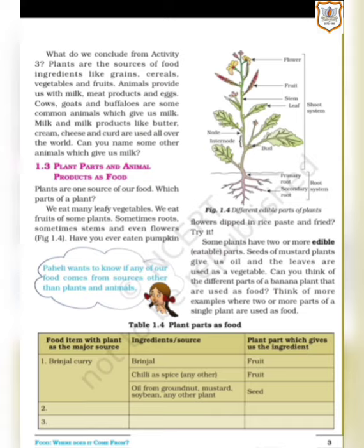Plants are one source of our food. Which part of a plant do we eat? We eat many leafy vegetables. We eat fruits of some plants, sometimes roots, sometimes stem and even flowers. That means in our day-to-day life, we eat many vegetables — that is leafy vegetables — and we also consume the fruits of some plants, sometimes roots, stems, flowers and so on.